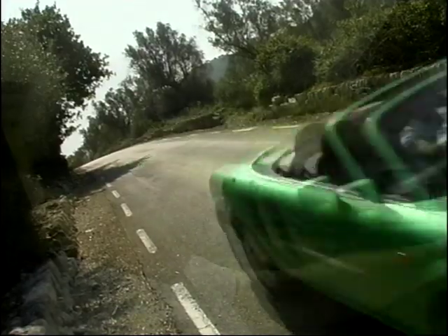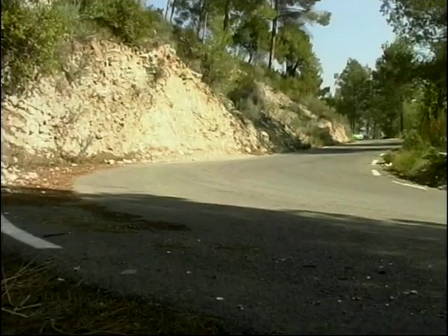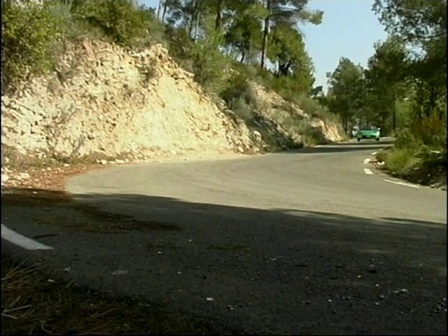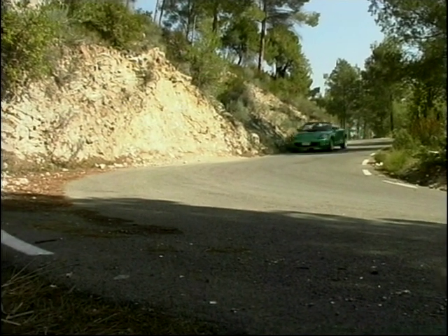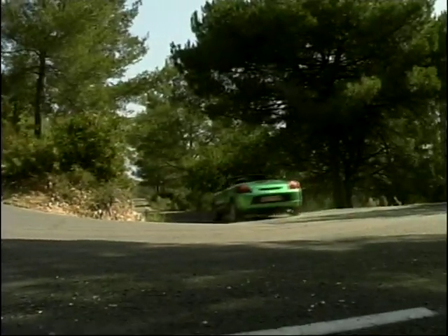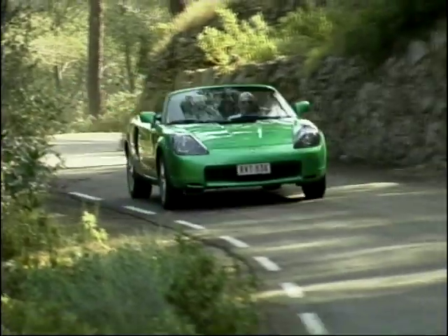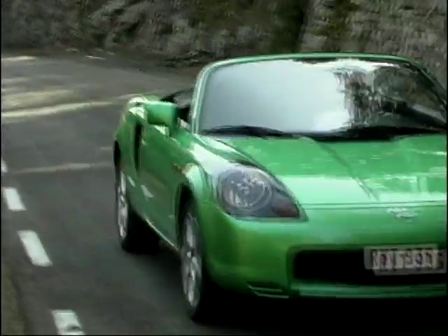Toyota are pushing the fun factor big time with the MR, and first impressions are really good. It's one of those cars you can jump straight into, drive off, and immediately feel comfortable with. It's also remarkably nimble. It shows all the features of a classic mid-engine car — you can really chuck it into the bends. It responds very accurately to the steering, which is precise and light, but you get a good, accurate feel back from it.